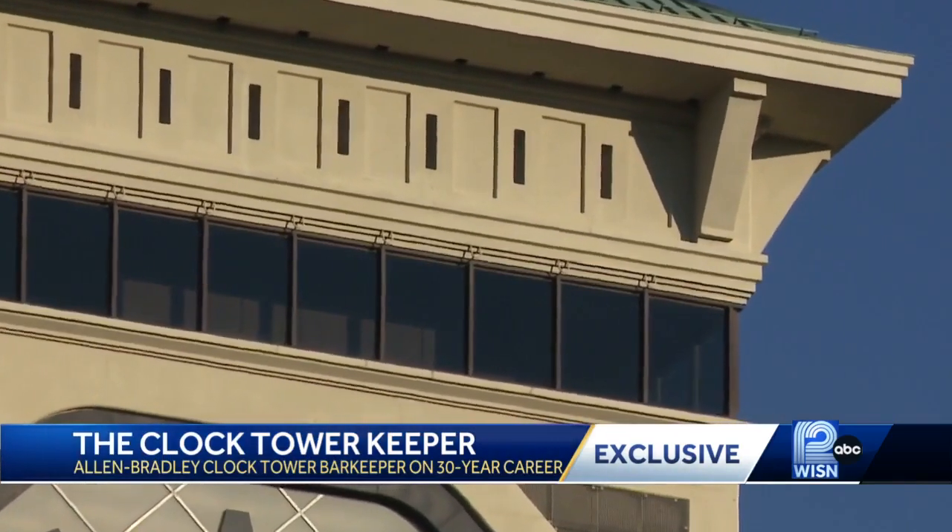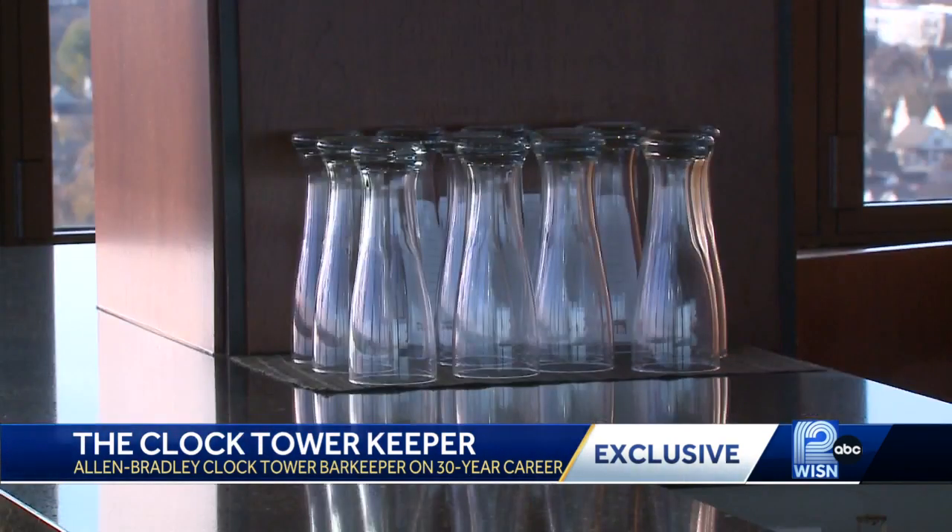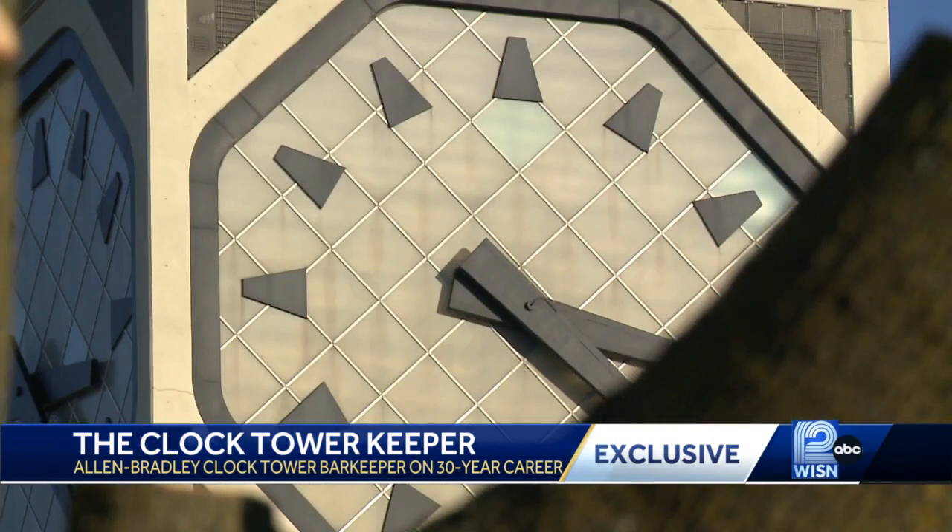280 feet up in the air sits a one-of-a-kind private bar. People come up here for the first time and I hear awe. With a character to match working inside — Jack Cernak, a bartender, is known by colleagues as the historian for everything Allen Bradley and Rockwell Automation.